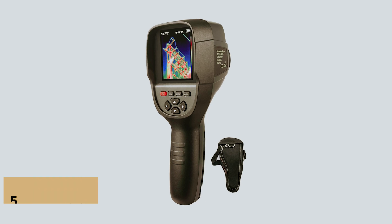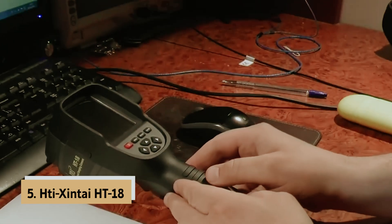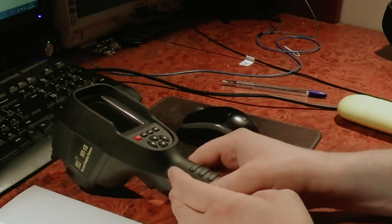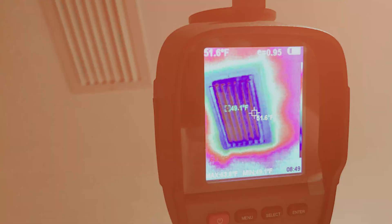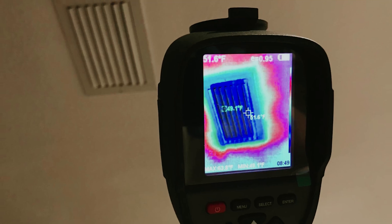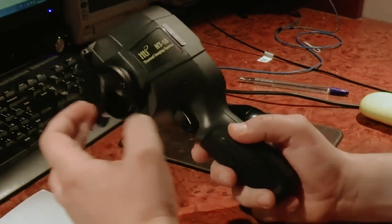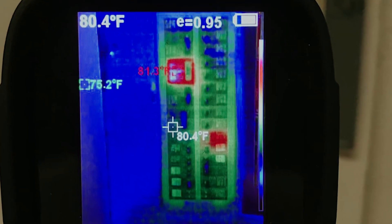At number 5 on our list is the Haiit Zintai HT18, our pick for best budget thermal camera. If you're in the market for an affordable thermal camera, you might want to consider the Haiit Zintai HT18. This compact, rechargeable, handheld device is an excellent choice for those who want to explore thermal imaging without stretching their budget.